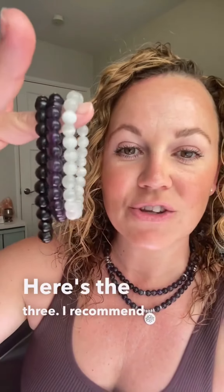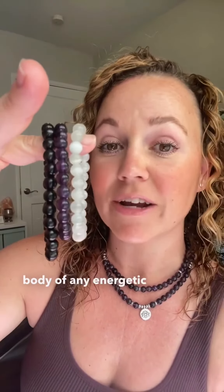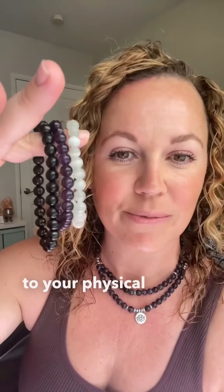Here are the three I recommend to cleanse your body of any energetic blocks that are contributing to your physical pain. And don't forget to follow for more crystal tips.